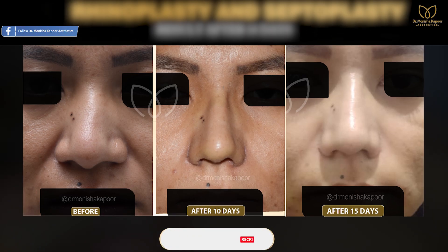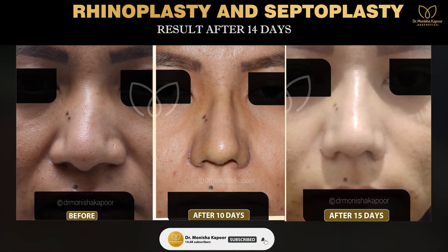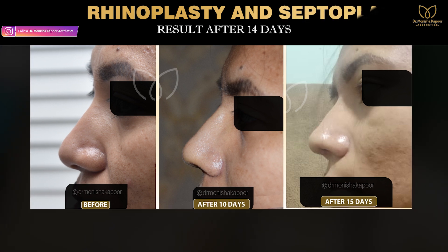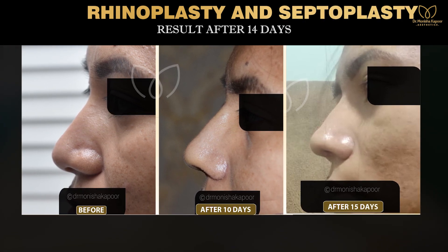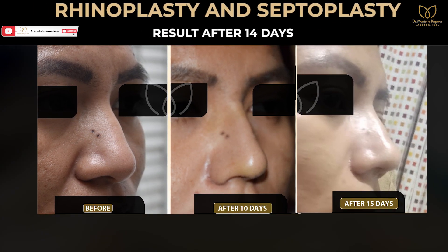Looking at this kind of nose, we get comments that it looks too squeezed. As I always say, it looks squeezed in the beginning but gradually opens up to a more natural-looking nose. As you can see with the same patient at 14 days after cast removal, it looks much better than that.